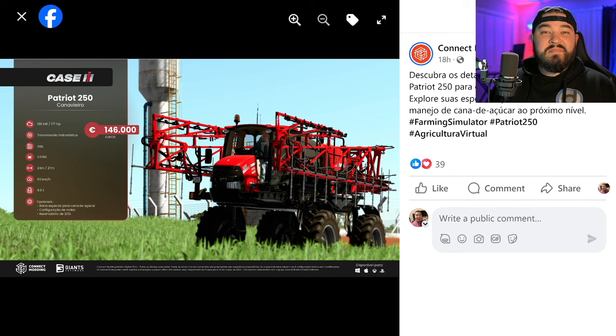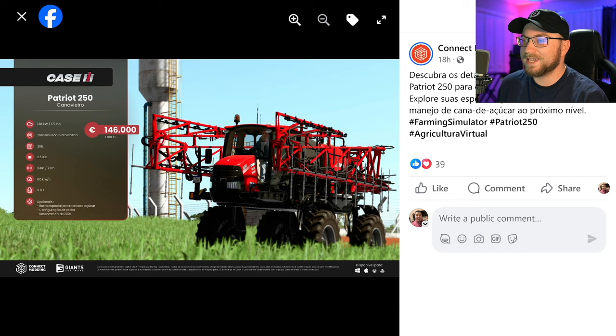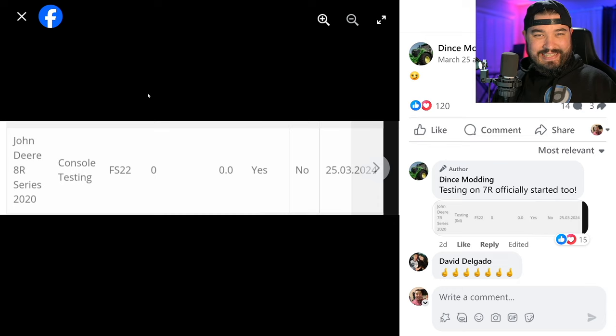Next, let's talk about Connect Modding, because they've released what I think will be their final Case IH mod, coming out on Friday — the Case IH Patriot 250. It's a sprayer with some really interesting attachments for sugar cane. I don't want to give away too much right now because I have a video on this coming out tomorrow, so stay tuned. We've got even more Case mods coming out on Friday, and as always, DJ will always be on the case.